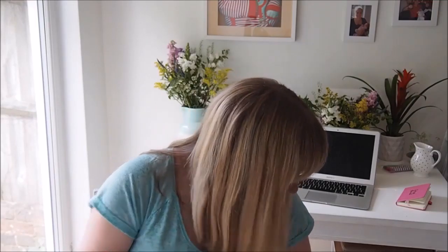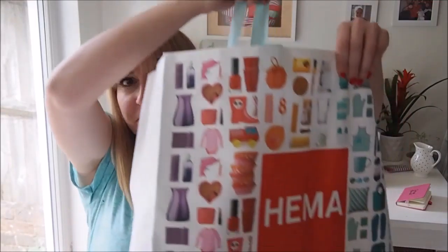Hi, I'm Alison and welcome back to Roost TV. I'm here today to show you my haul from one of my favourite high street shops, Heima. Heima is a Dutch brand if you haven't heard of it — a Dutch shop that started springing up around Britain a couple of years ago, and it is a brilliant bargain place to buy things for your home.